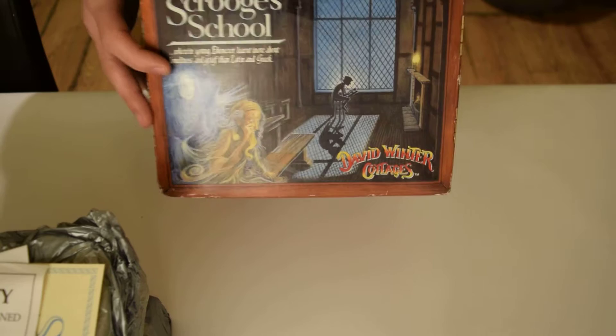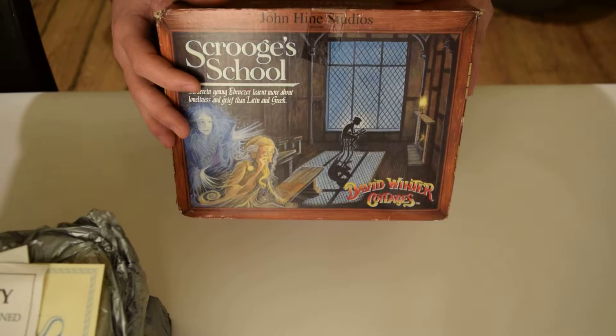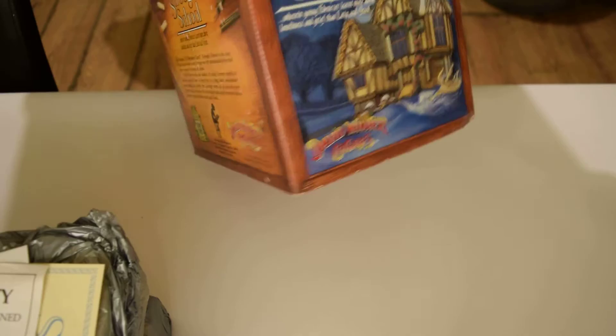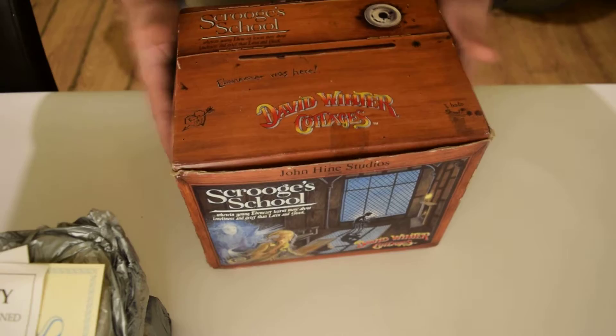This was released in 1992 but was made in 1991. I thought I'd show you the box first because I think this box, compared to the usual David Winter boxes, is absolutely stunning with all the artwork on the sides and the back — it just looks really appealing.